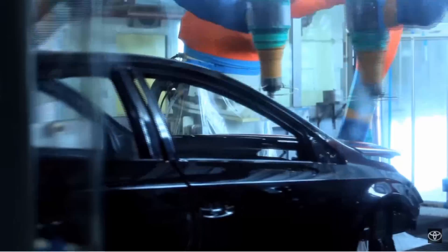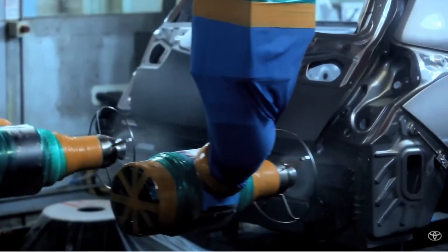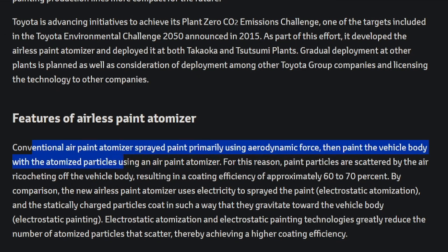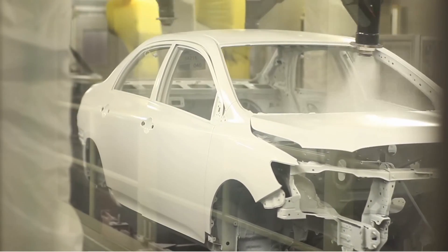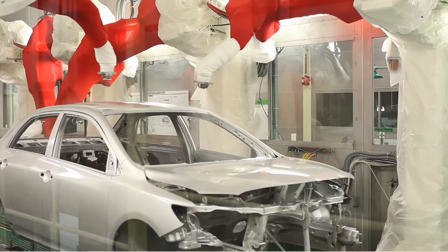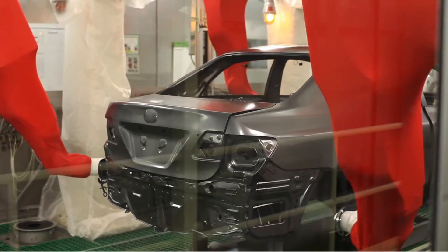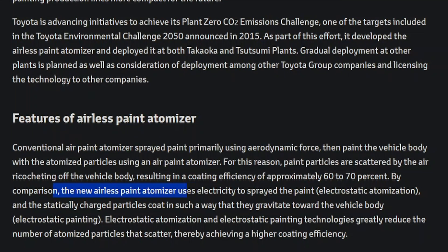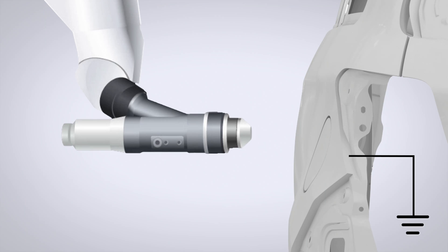Conventional air paint atomizers spray paint primarily using aerodynamic force, then paint the vehicle body with atomized particles. For this reason, paint particles are scattered by the air ricocheting off the vehicle body, resulting in coating efficiency of approximately 60 to 70%. By comparison, the new airless paint atomizer uses electricity to spray the paint, and the statically charged particles gravitate toward the vehicle body through electrostatic painting.